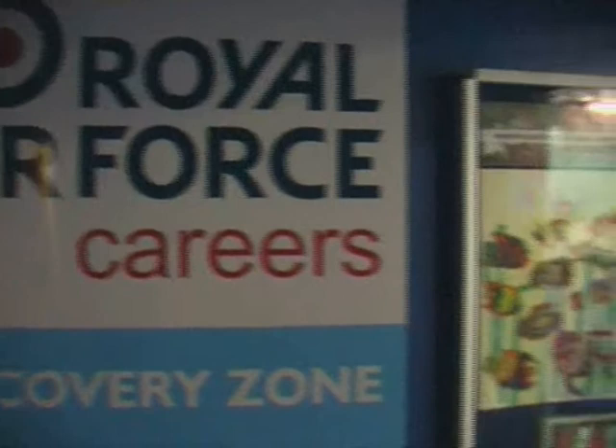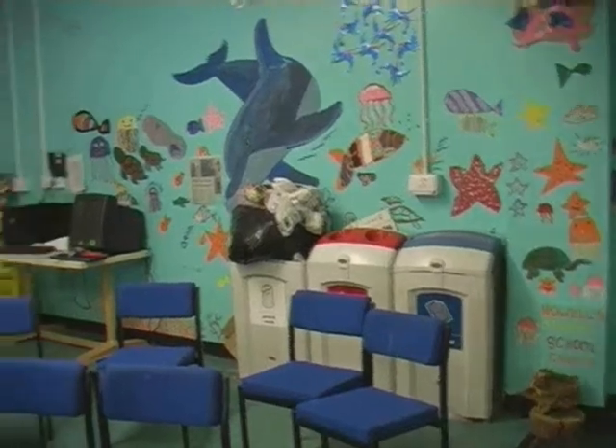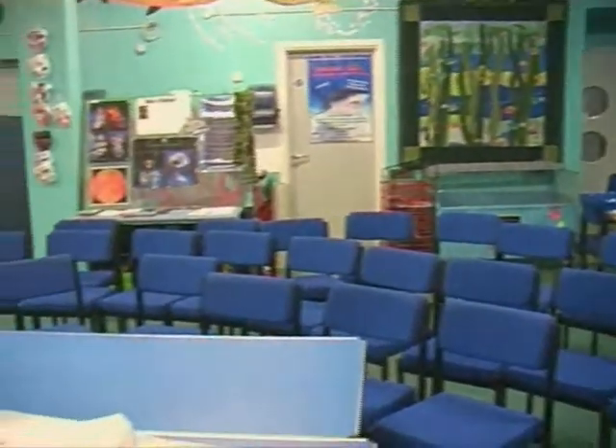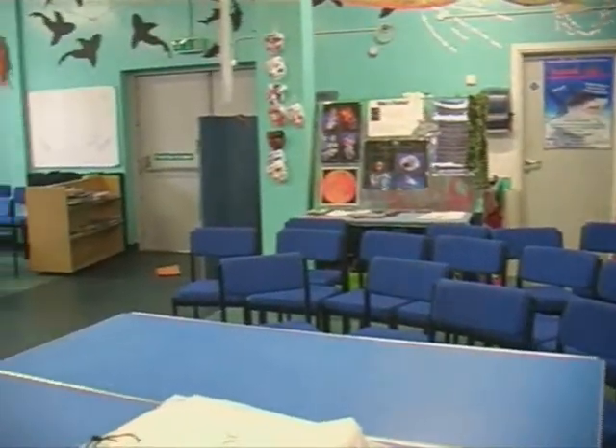The Aquarium's Discovery Zone is a dedicated educational department, made up of marine biologists, qualified teachers and a resident artist, who all serve to teach children and adults about marine life. I asked Julianna to talk about the facilities they use to do this.